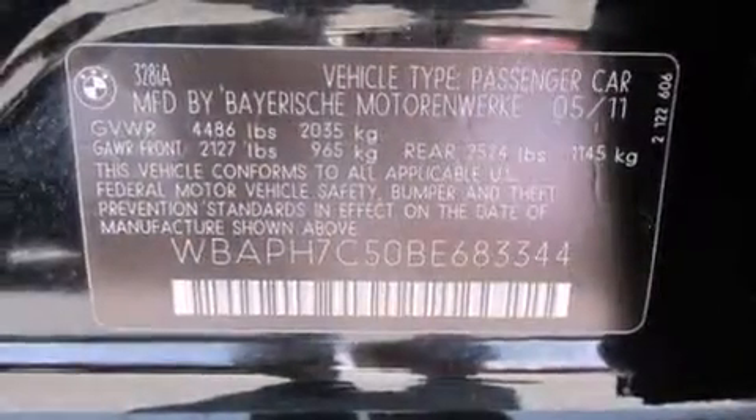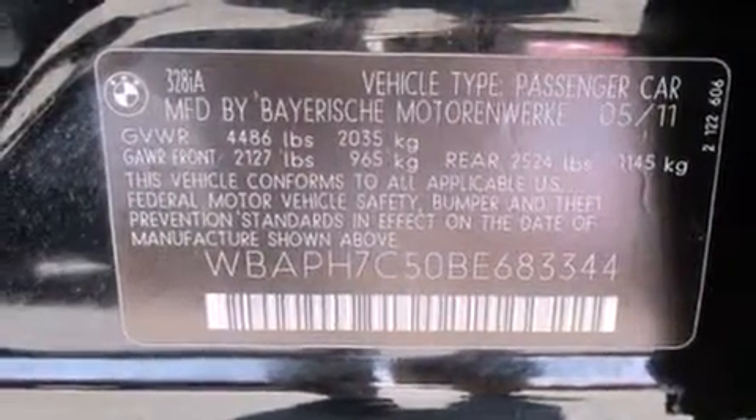Additional features include a service level indicator, an anti-lock braking system, keyless entry, and this vehicle has fewer than 26,000 miles on the odometer.